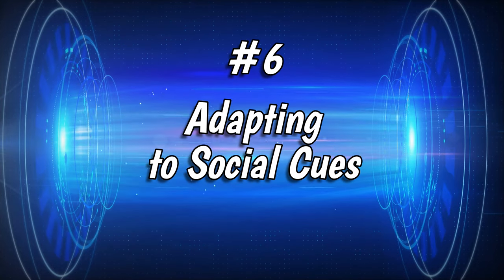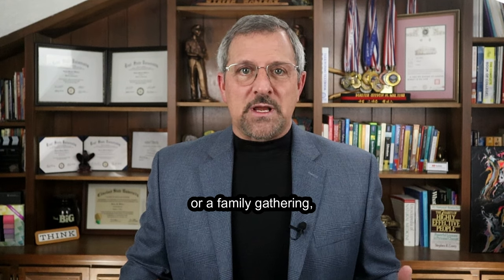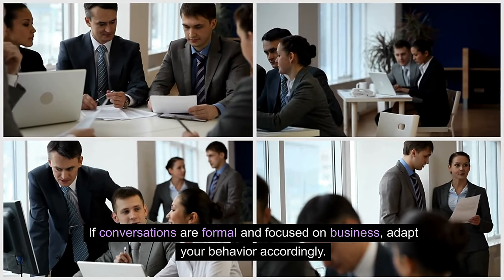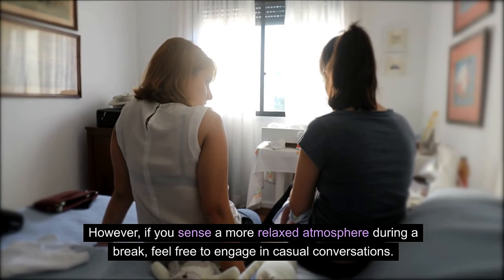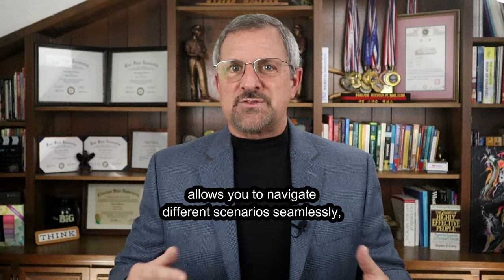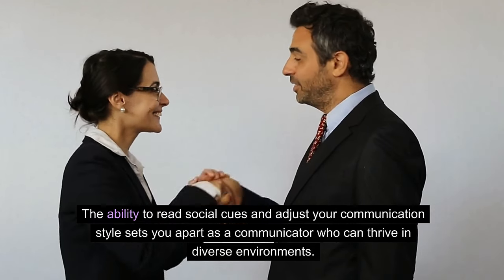Number 6: Adapting to Social Cues. Being socially savvy is crucial. Pay attention to social cues and adapt accordingly. Whether you are at a networking event or a family gathering, understanding the dynamics and adjusting your behavior can make you a standout communicator. If conversations are formal and focused on business, adopt your behavior accordingly. However, if you sense a more relaxed atmosphere, feel free to engage in casual conversations. The ability to read social cues and adjust your communication style sets you apart as someone who can thrive in diverse environments.